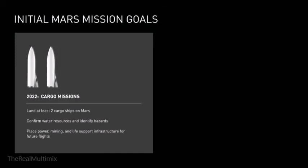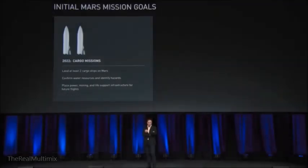That's not a typo — although it is aspirational. So we've already started building the system. The tooling for the main tanks has been ordered, the facility is being built, and we will start construction of the first ship around the second quarter of next year — so in about six to nine months. I feel fairly confident that we can complete the ship and be ready for a launch in about five years.